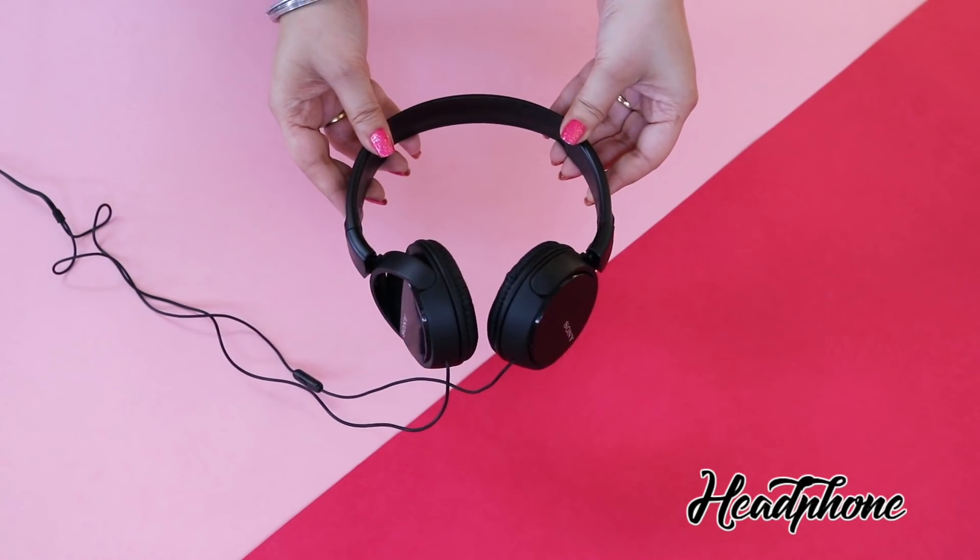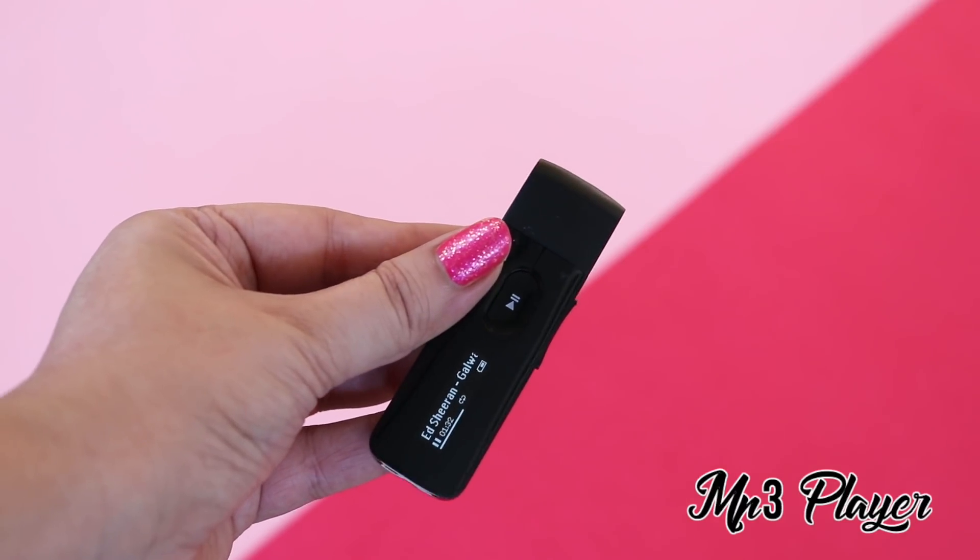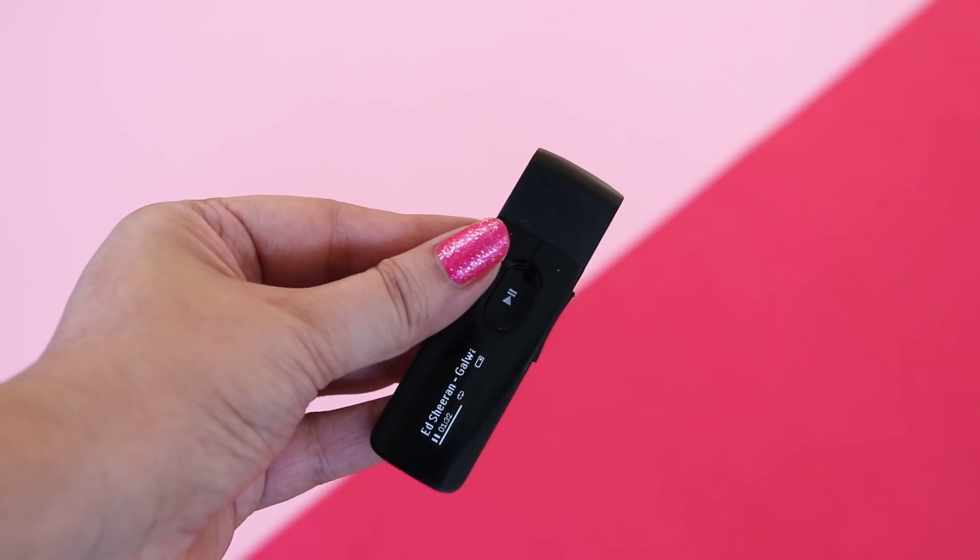Music is really essential when I'm traveling, so I always carry my headphones, and for music I listen from my MP3 player. Currently I'm loving all the songs by Ed Sheeran.